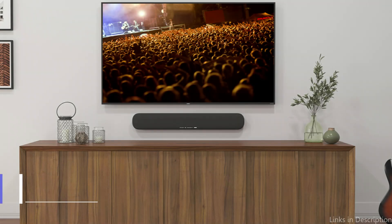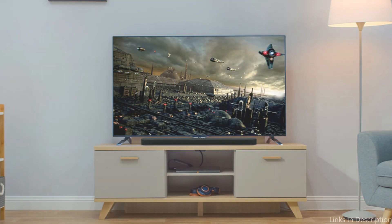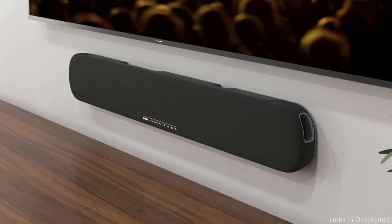On number three, we have the Yamaha Audio SR-B20A soundbar. Yamaha has a long history of manufacturing high-end audio equipment, and the SR-B20A is proof of this heritage. This soundbar is a great option for people on a tight budget. With its built-in subwoofer, the Yamaha SR-B20A provides powerful bass without requiring an additional external unit, saving space and making setup easier.